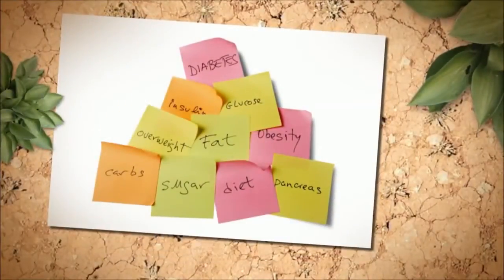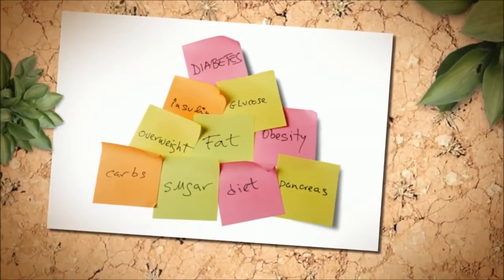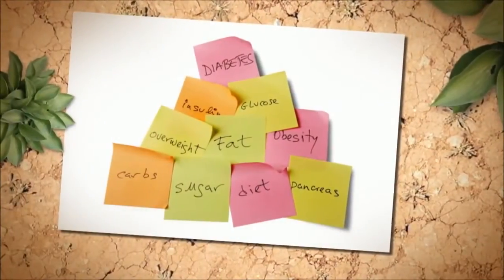Hidden early signs of diabetes can include tiredness symptoms, frequent urination, excessive thirst, blurred vision, or weight loss.